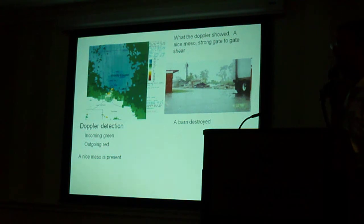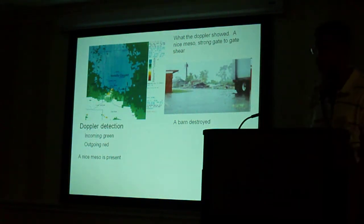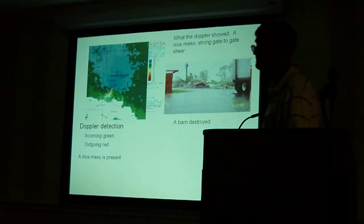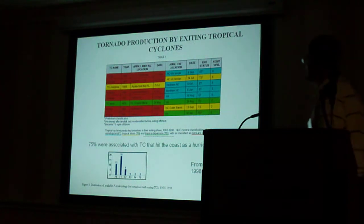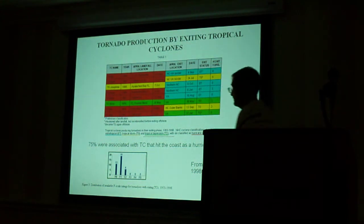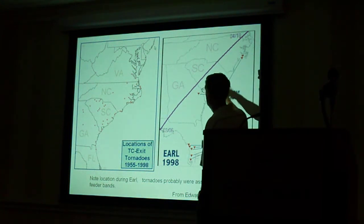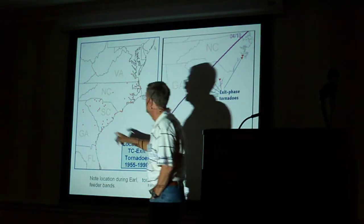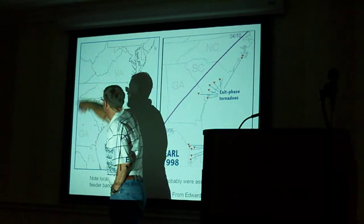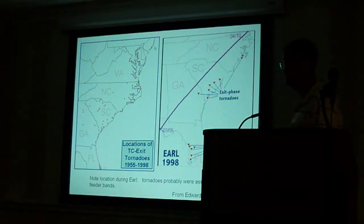You're counting on the Doppler telling you there's rotation, and it probably will — but it might not. And there's always the worry that not all mesocyclones are real tornadoes. I don't know what the distribution is with hurricanes, but with supercells it's far from one-to-one. A study by Roger Edwards on exiting tornadoes — a pretty small study — shows that even exiting tornadoes are mostly east of the track. So even when they exit and come across the mountains sometimes, you can still get tornadoes with them.